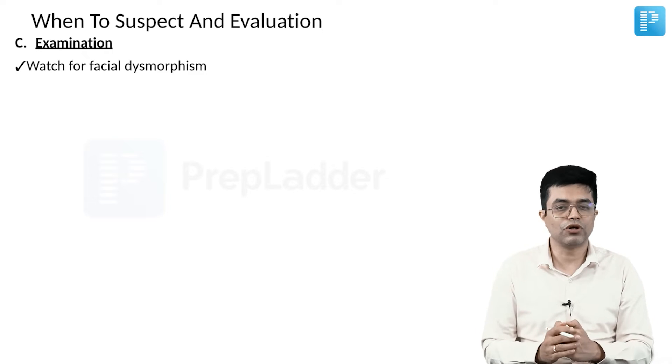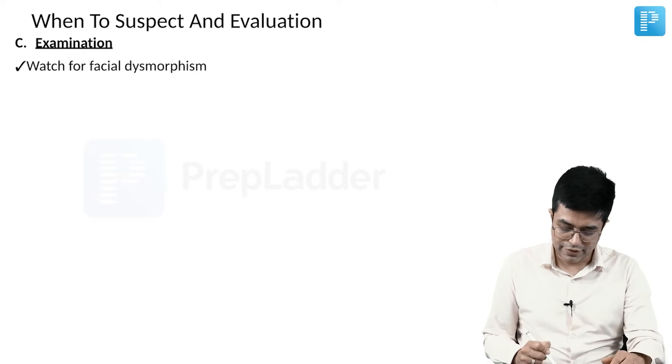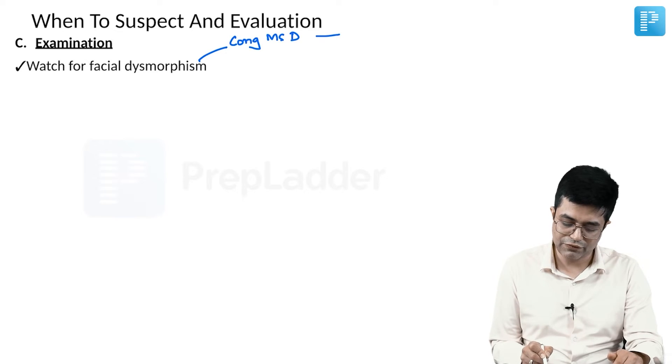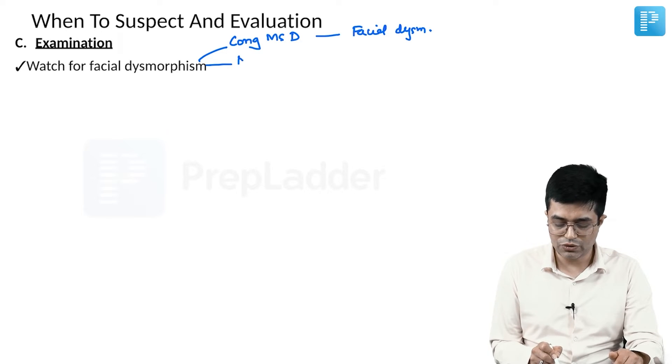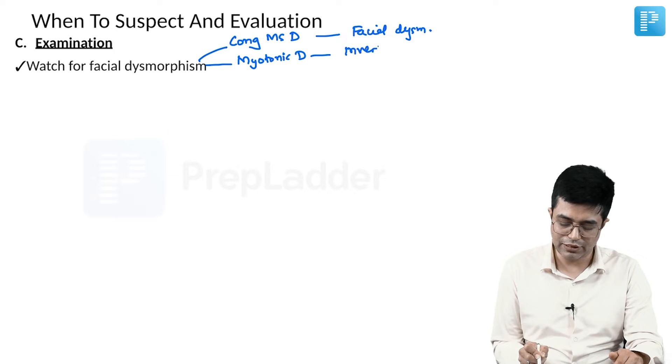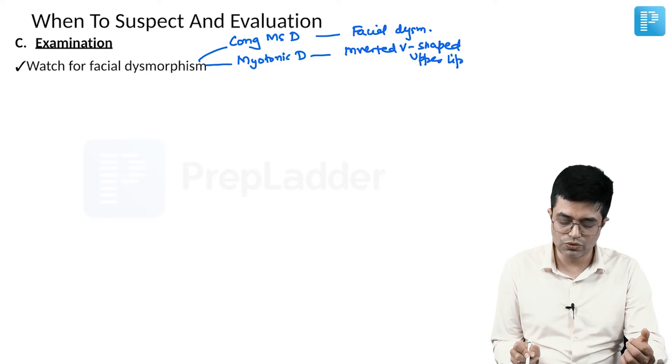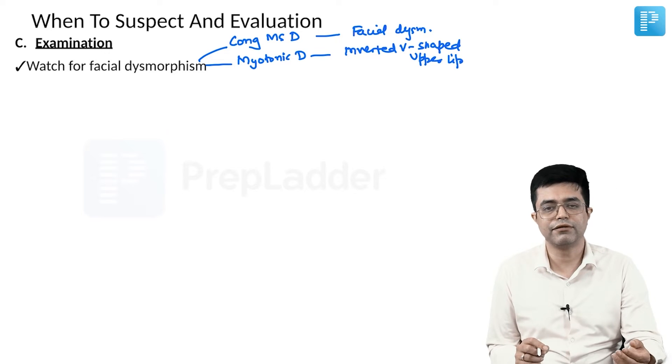On examination, watch for facial dysmorphism. Patients with congenital muscular dystrophies will have facial dysmorphism. Children with myotonic dystrophy will have an inverted V-shaped upper lip along with the typical facies, which I have discussed in a separate standalone video. These features will be clues for the underlying diagnosis in a floppy child.